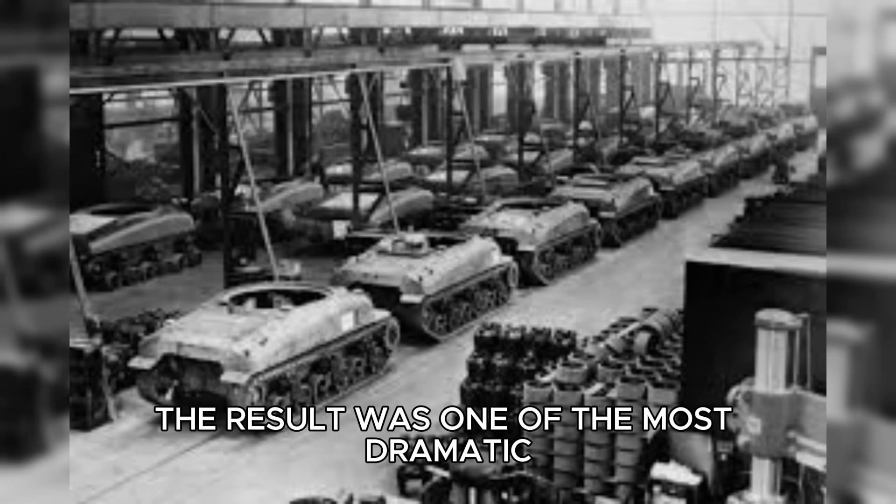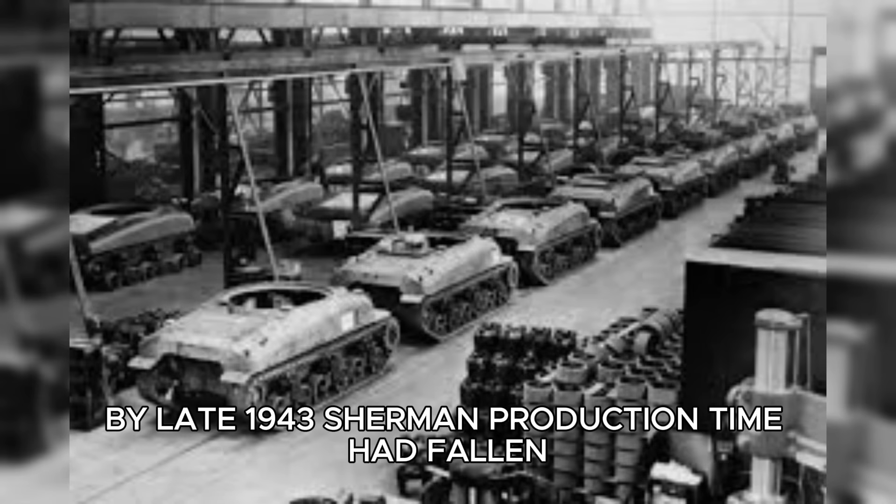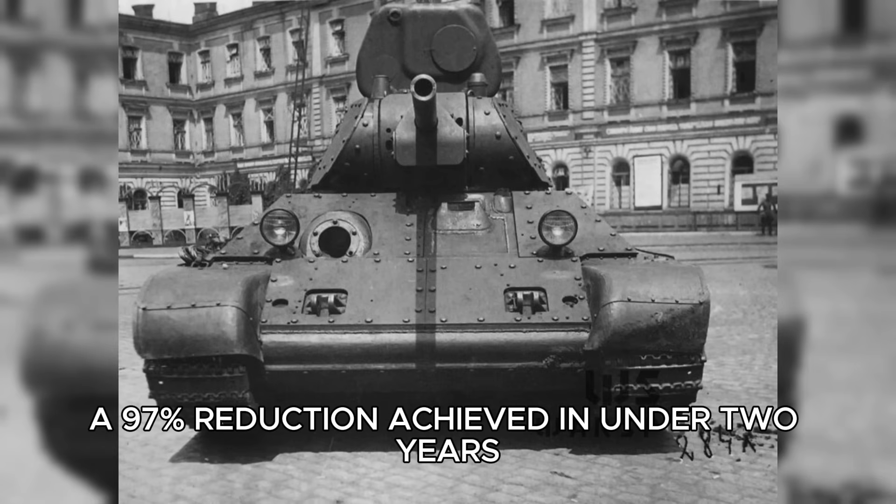The result was one of the most dramatic industrial revolutions in history. By late 1943, Sherman production time had fallen from over 300 hours to less than 10 — a 97% reduction achieved in under two years.